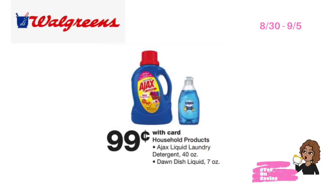This is a deal a lot of people like to take advantage of. This week at Walgreens, Ajax laundry detergent as well as Dawn dishwashing liquid seven-ounce will be on sale for 99 cents. You can pick up Ajax laundry detergent or Dawn dishwashing liquid for just 99 cents — no coupon needed.